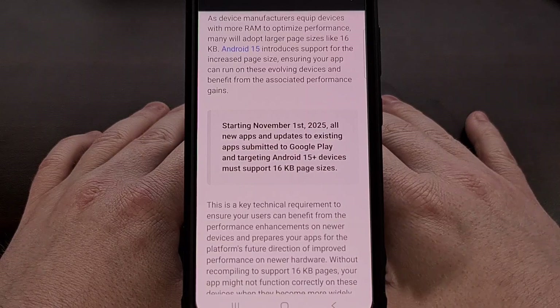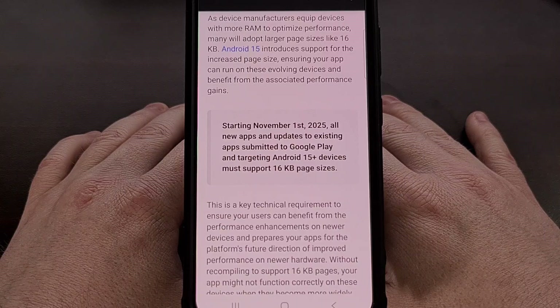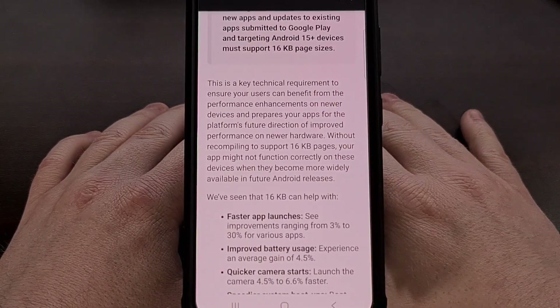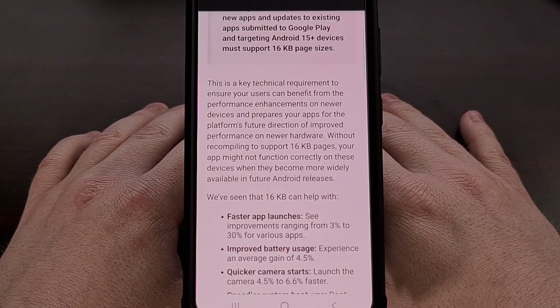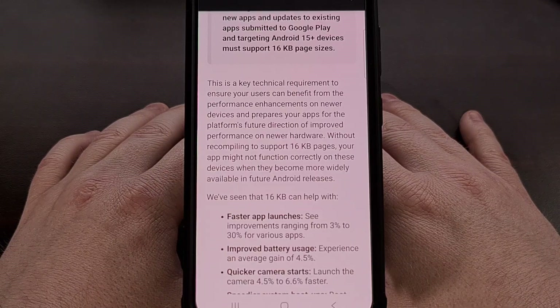There's nothing stopping a developer from supporting this right now. We just tend to see developers building their apps for the version of Android used by the majority of the community, which as of recording is Android 14 with 27.4% of the user base. Although we are still likely seeing most developers targeting Android 13 or even Android 12 to keep their apps compatible with the vast majority of active devices.